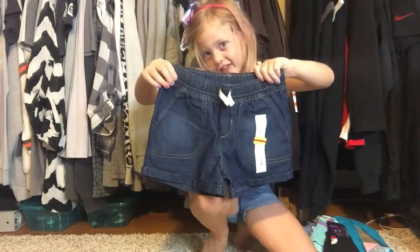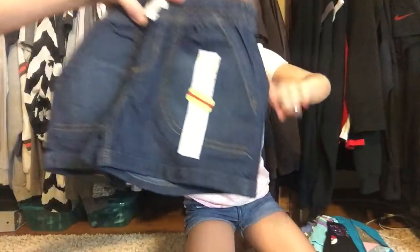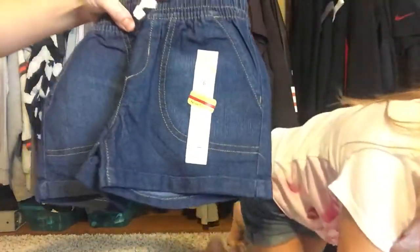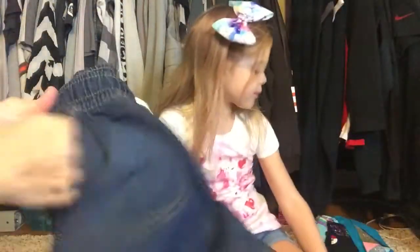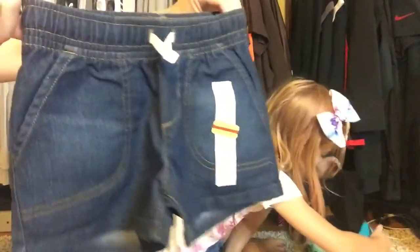I'm getting excited because I have a really good shirt I want to show you. These jean shorts were on clearance for three dollars and sixty cents. They have actual pockets in the front and the back — these little elastic waist denim shorts.